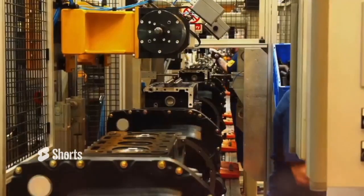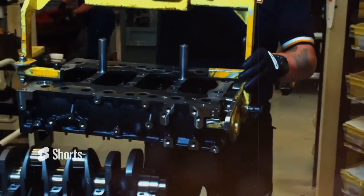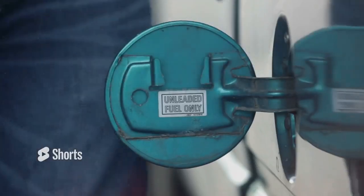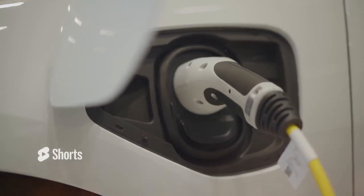These tanks are designed to be strong, lightweight and compact, ensuring that they can be integrated into heavy machinery without compromising performance or taking up too much space. Refuelling the hydrogen engine is simple and relatively quick, with a process similar to refuelling a conventional diesel engine. This quick refuelling time is a significant advantage over electric batteries, which can take hours to recharge.